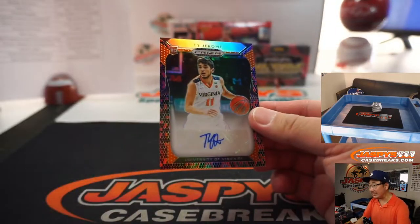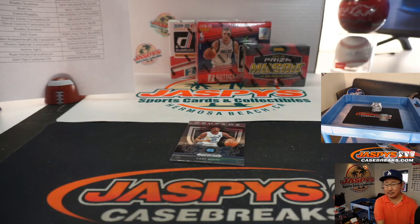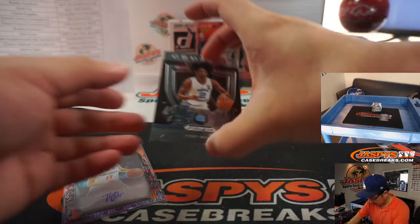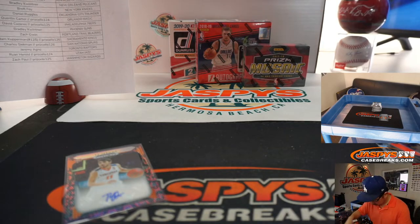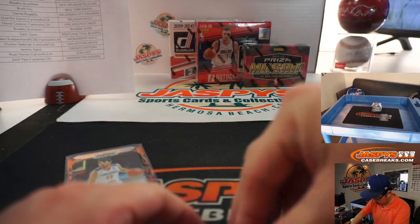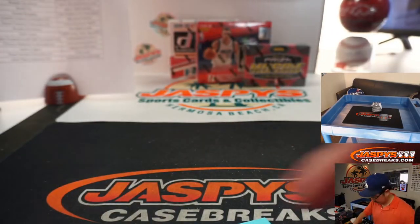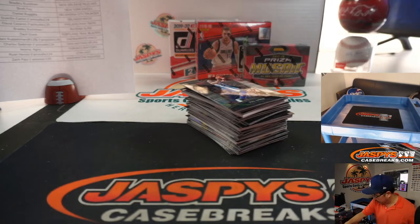Ty Jerome is a Phoenix Sun with the Northern Arizona Suns G League team. A Kobe White and Nikhil Alexander-Walker. Those snakeskin parallels are pretty sharp too — that'll go to Bradley and the Suns.